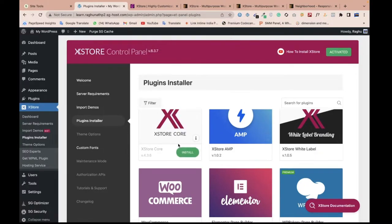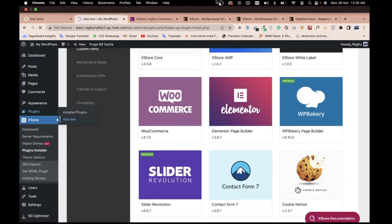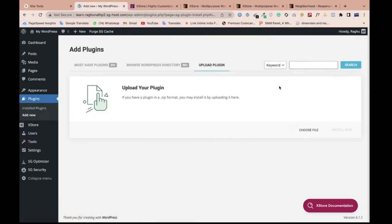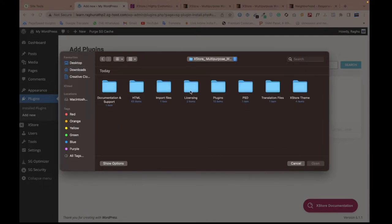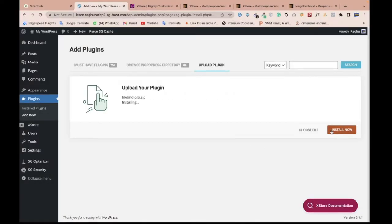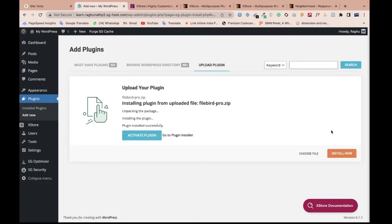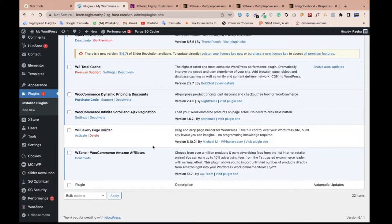Installing one by one — the Extrad Core plugin failed, so since we already have the theme file, let me upload it manually. Go to the plugin section, click 'Add New,' then 'Upload Plugin,' and choose the file. I'll go back and download the Extrad theme. You can see all plugins are available here. I'll select and install them one by one.